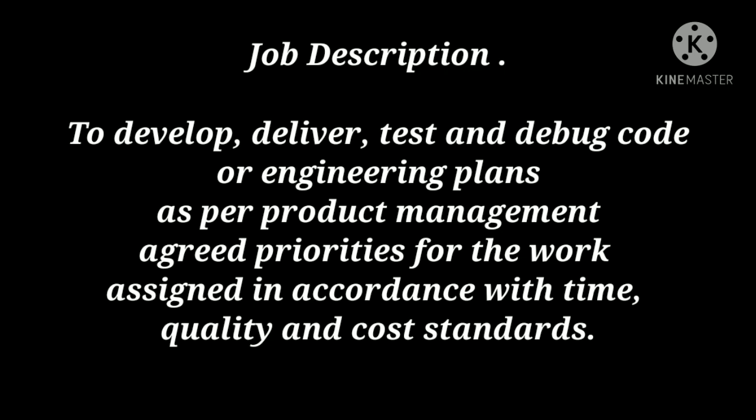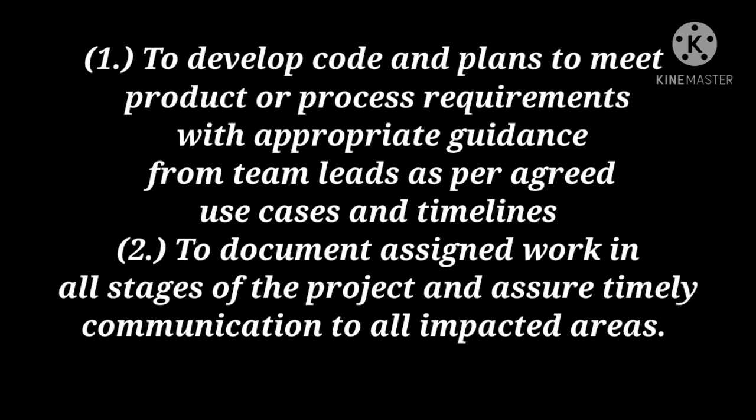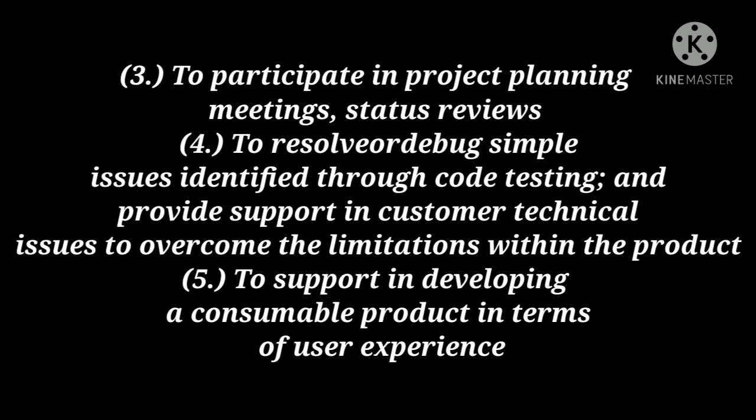You need to develop, deliver, test and debug code or engineering plans as per product management priorities, in accordance with time, quality and cost standards. You need to develop code to meet product or process requirements with guidance from team leads, document assigned work in all stages of the project, and assure timely communication to all impacted areas. You need to participate in project planning meetings, status reviews, resolve and debug simple issues identified through code testing, provide support in customer technical issues, and support in developing a consumable product in terms of user experience.